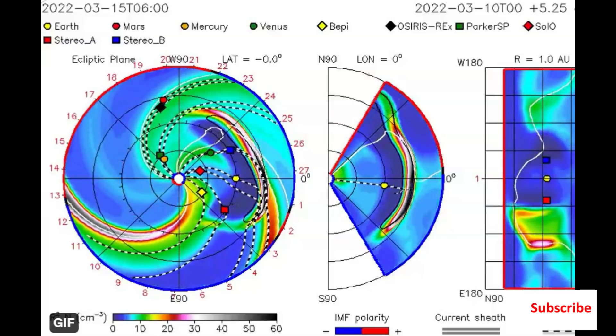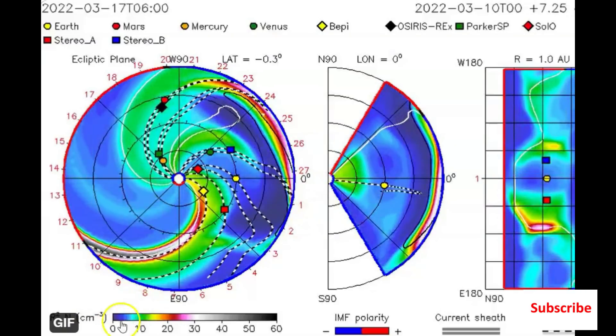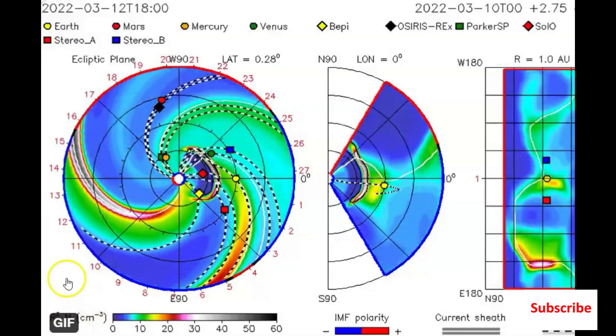Another Twitter post showing the CME coming off the Sun impacting the Earth — it's just about to hit the Earth.